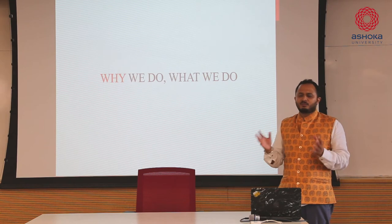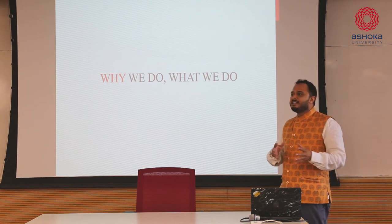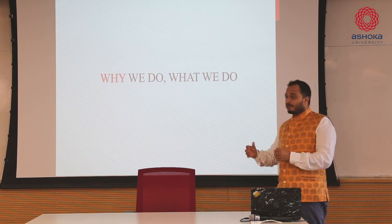Tech is at the core of many of these solutions. But that's the easy answer. The hard part is the why - why do we have to do what we do?